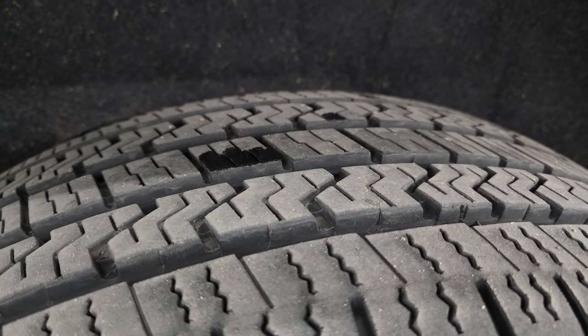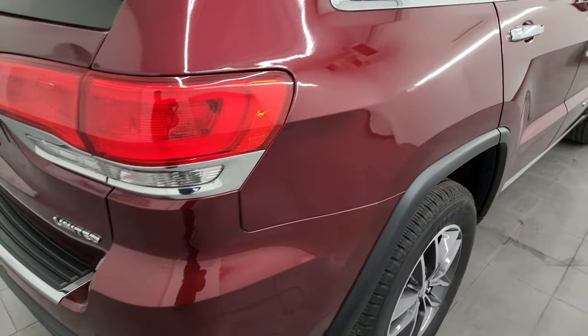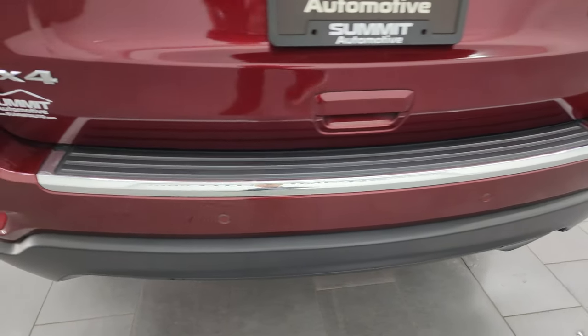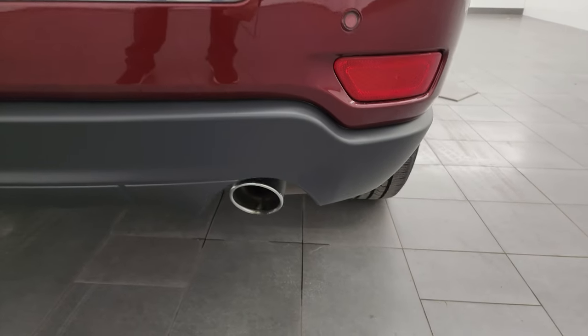Back tires have just as much tread as the front tires, and four-wheel disc brakes on these Grand Cherokees. Rear quarter looks absolutely perfect coming around to the back. The rear bumper is in great shape — you get the backup parking sensors, the LED tail lamps, and it does have the chrome-tipped exhaust.